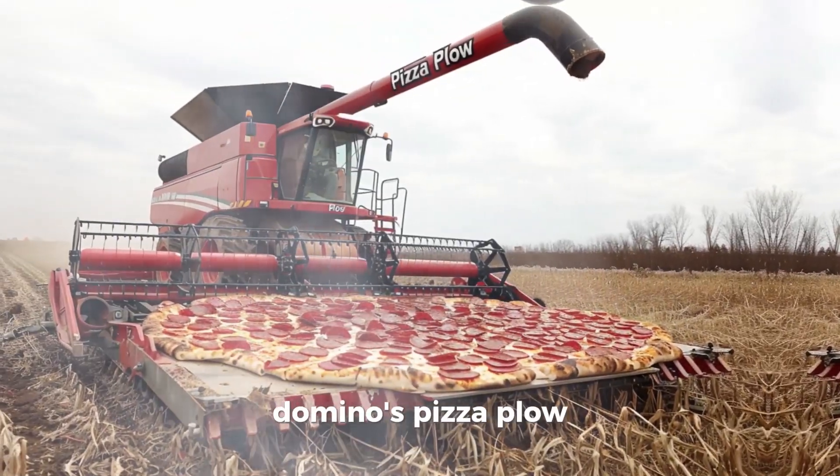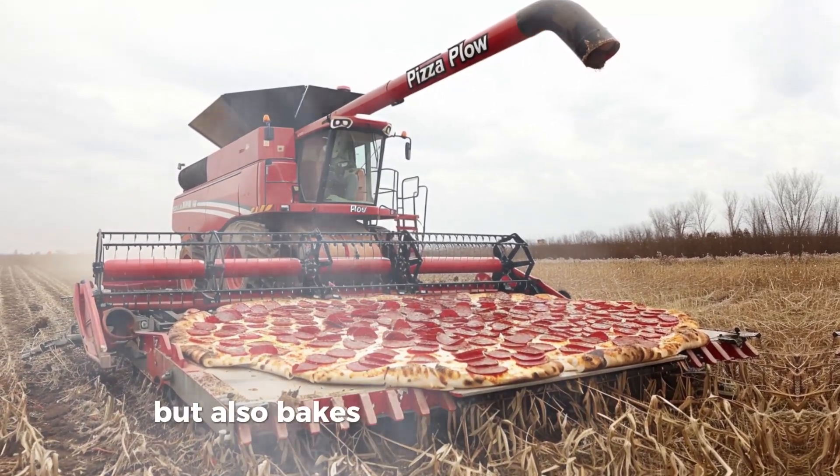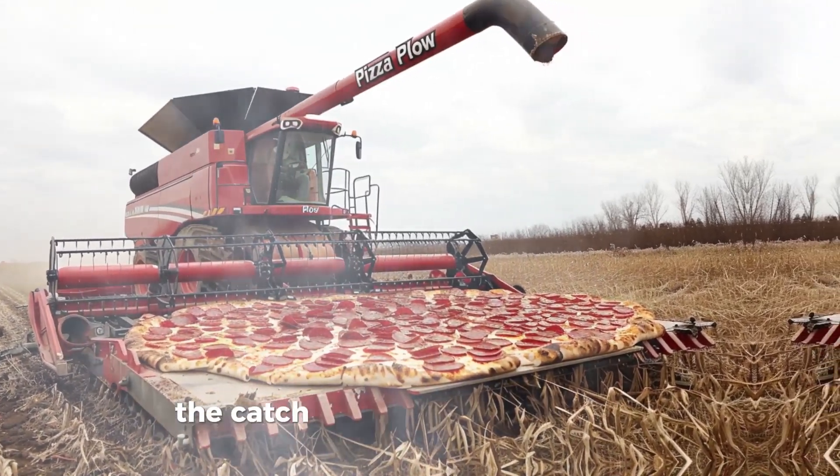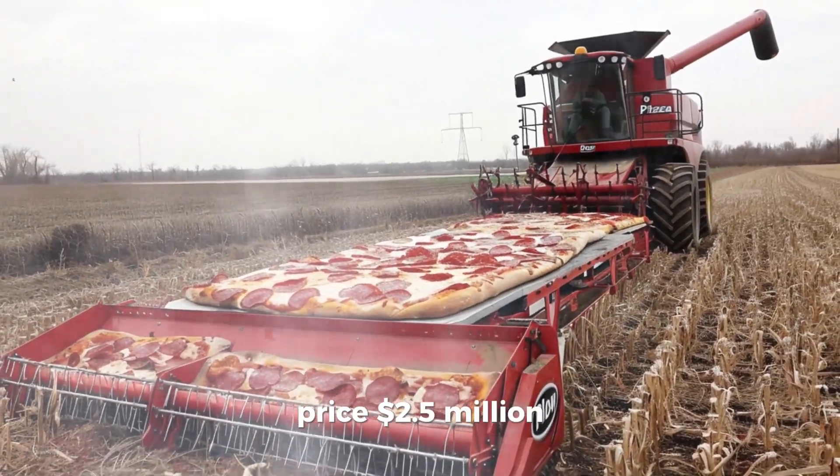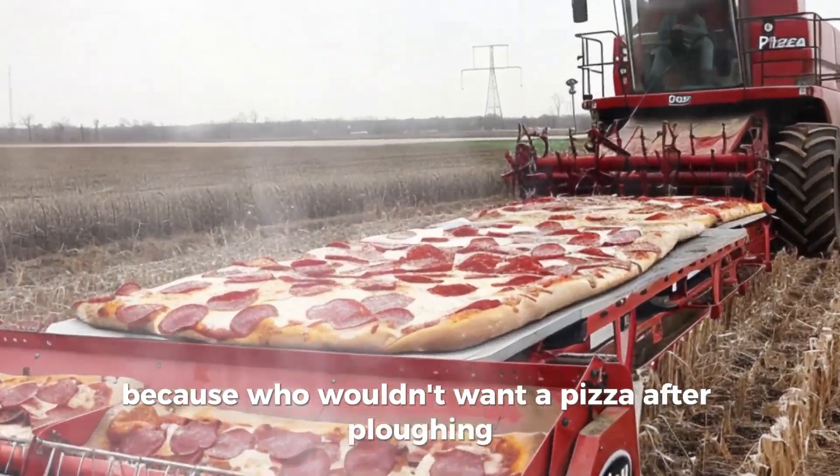Domino's Pizza Plow. This combine not only harvests, but also bakes a pizza with each acre. The catch? It only makes pepperoni. Price: $2,500,000 — because who wouldn't want a pizza after plowing?